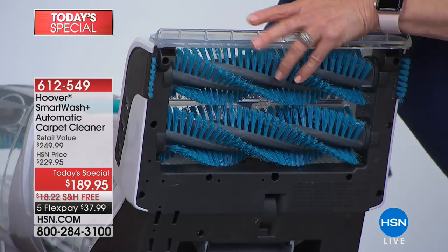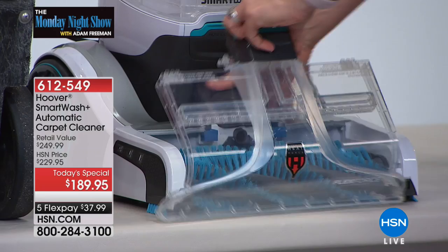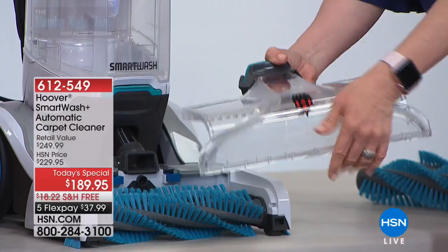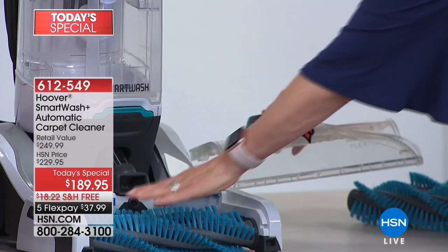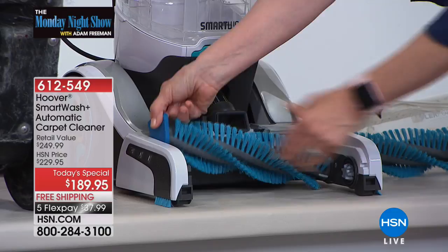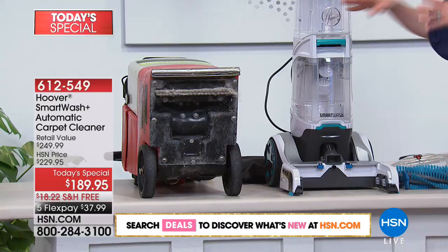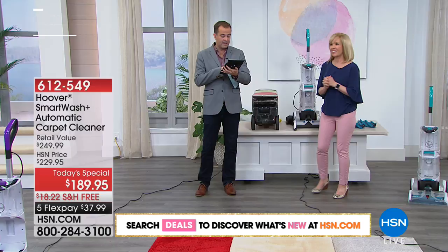Everything is removable. With one button, you have a removable nozzle. For people that have pets, you have to have this — it clicks off so you can rinse it if pet hair gets in. It even tells you 'pull to release the nozzle.' Your brushes are also removable — it's the only one in the industry where everything comes out. And it's your two-tank system — it separates your clean water from your dirty water. Full size and clear.